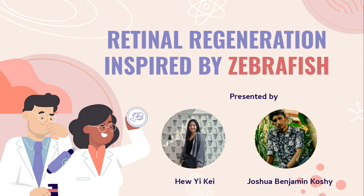Hi everyone, I'm Yike, and I'm Joshua. On today's episode of Biomimicry and Sustainability, we will present to you the biomimicry idea of retinal regeneration inspired by zebrafish.